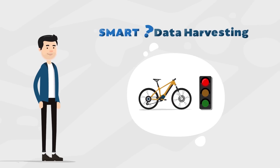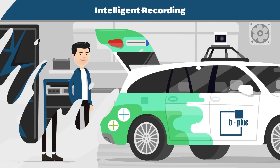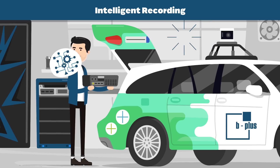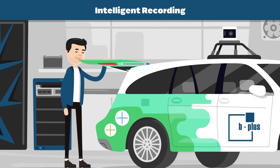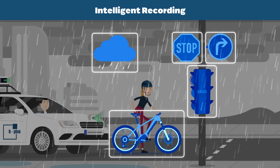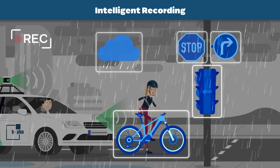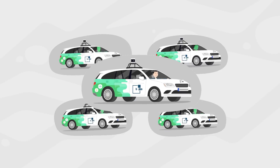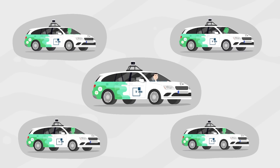How did data harvesting become so smart? B plus has developed a processing platform that is equipped with an algorithm. During the test drive, it detects, analyzes, and records just the scenes Sam needs.